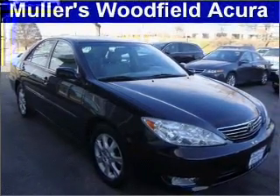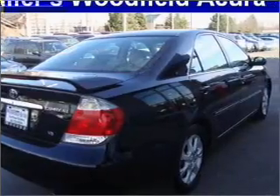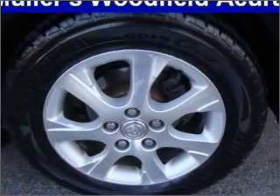GPS navigation will guide you to your destination. Premium wheels lend a distinctive appearance. Anti-lock brakes help you bring your vehicle to a safe stop. Indulge in the comfort of heated seats. There's nothing like a sunroof on a nice day.